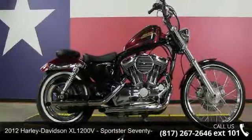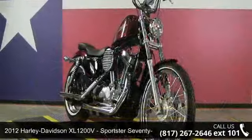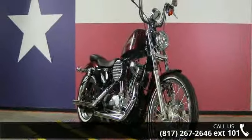Imagine yourself on this 2012 Harley-Davidson XL 1200 V Sportster 72. If you are looking for a great motorcycle, this one could be yours today.